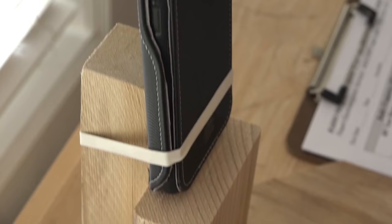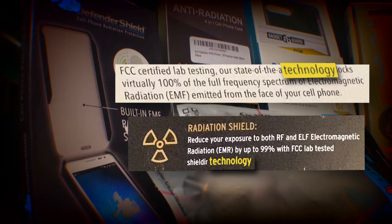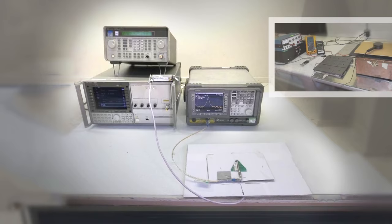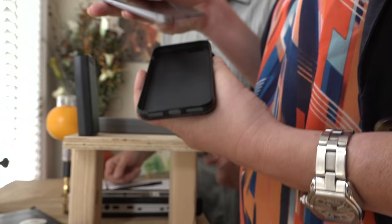Sound too good to be true? Most experts say it probably is. The material could do 100% in the right situation. Electrical engineer and EMF specialist Michael Newart notes these product claims often refer to shielding technology, not the products themselves. In many cases, the FCC certified labs they cite use a controlled signal generator and test raw materials. They don't test the actual product using a real phone. There's all kinds of things that can happen in real life situations.